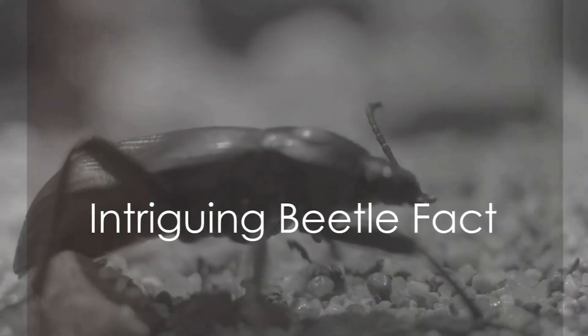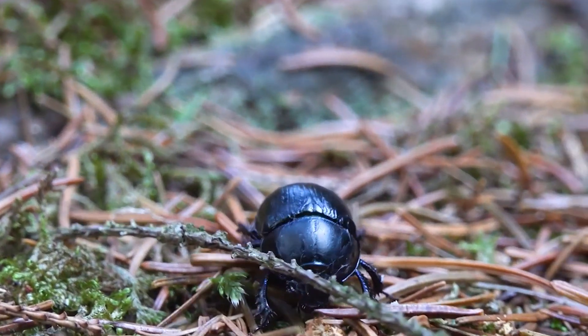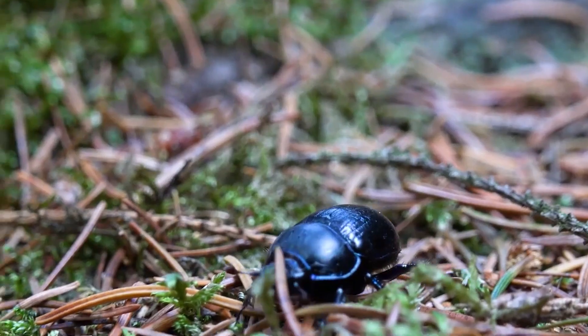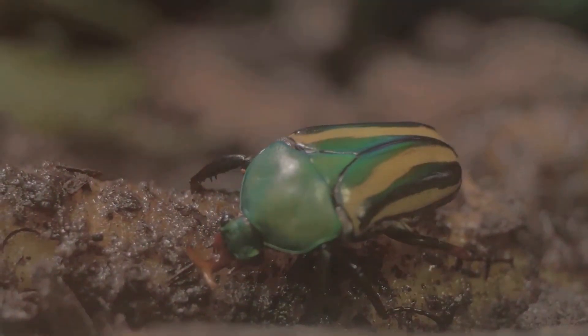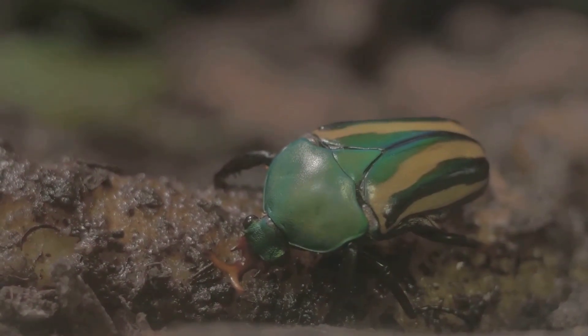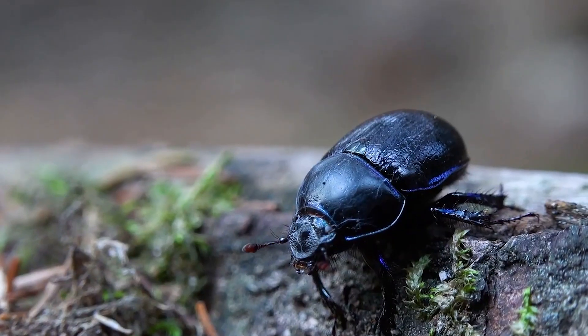Did you know that one out of every four animals on earth is a beetle? That's right — our planet is home to more than 350,000 known species of beetles. This makes them the largest group of animals, surpassing even the staggering variety of fish in our oceans, birds in our skies, or mammals on our lands.